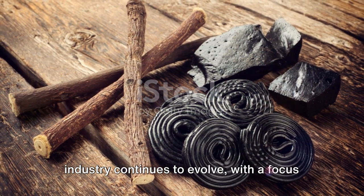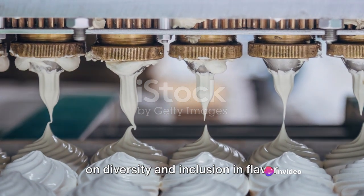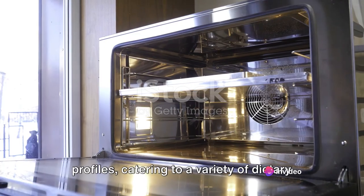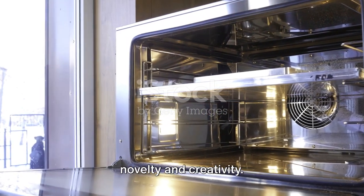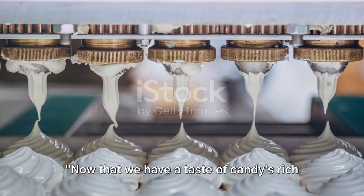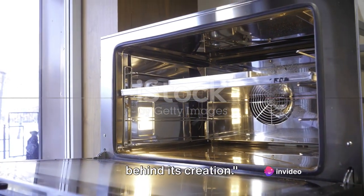In the 21st century, the candy industry continues to evolve with a focus on diversity and inclusion in flavour profiles, catering to a variety of dietary needs and the ever-growing demand for novelty and creativity. Now that we have a taste of candy's rich history, it's time to unwrap the secrets behind its creation.